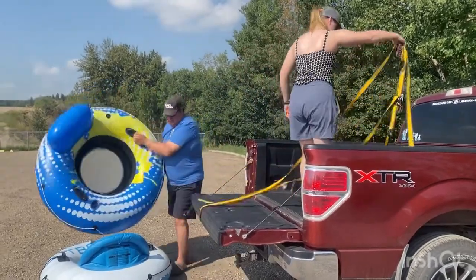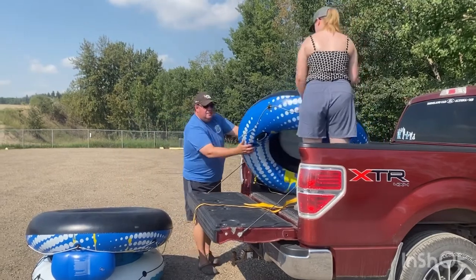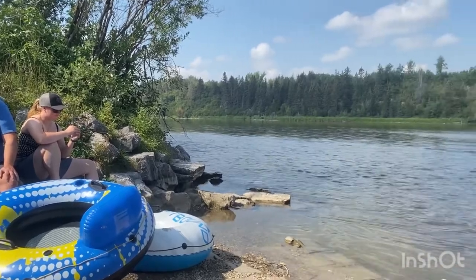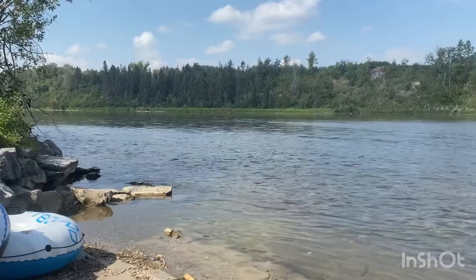Floating down the Red Deer River is a popular activity for locals. However, if you've never done it before there are some important things you need to know. Watch this video so next time you visit central Alberta you also can enjoy rafting down the Red Deer River.